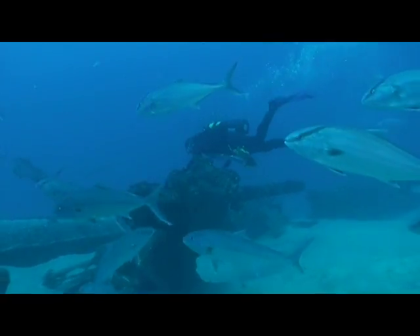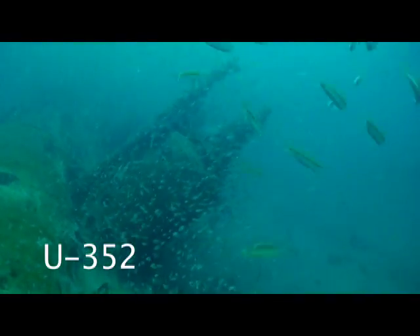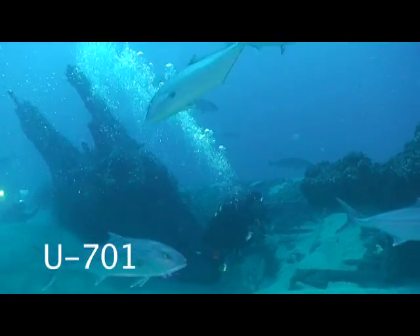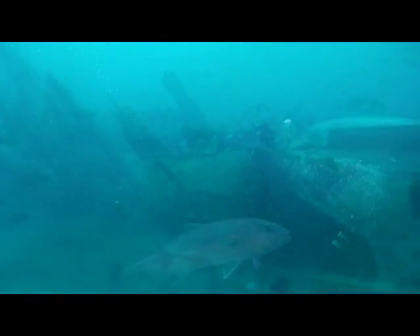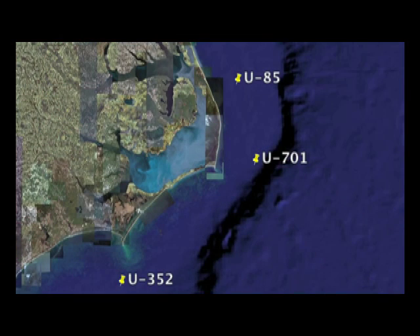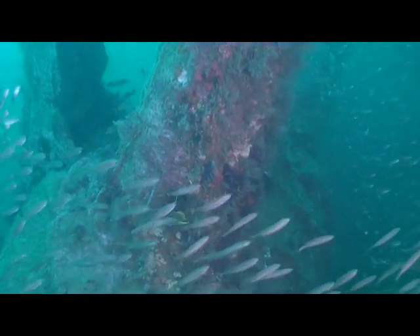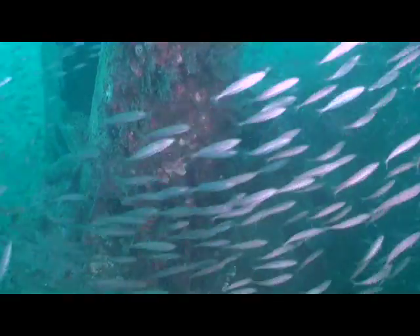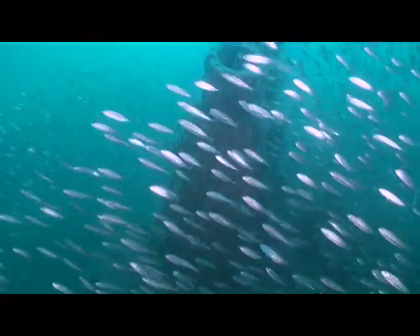The sites explored during this expedition included the U-85, U-352, and U-701 — three German U-boats that were sunk in 1942 during engagements with American forces. Each of these three sites can be found in 100 to 115 feet of water off the coast of North Carolina in an area commonly called the Graveyard of the Atlantic. This was the closest theater of war to the continental United States and one of the only places in the world where one can visit the remains of both Axis and Allied vessels within recreational diving limits.